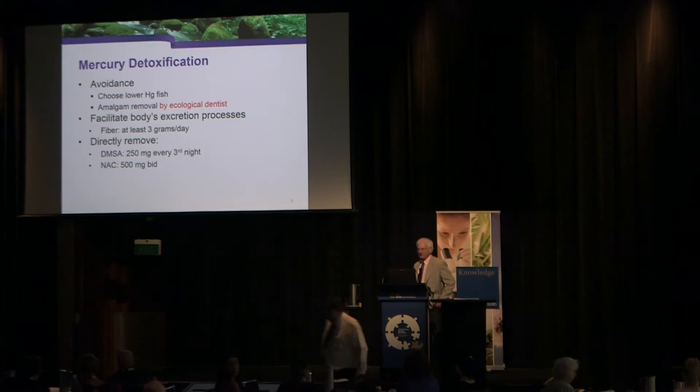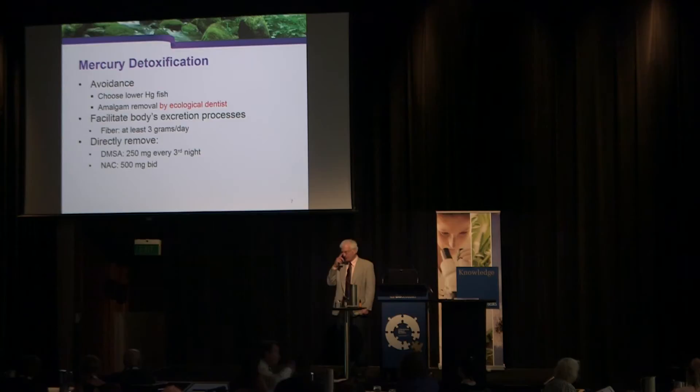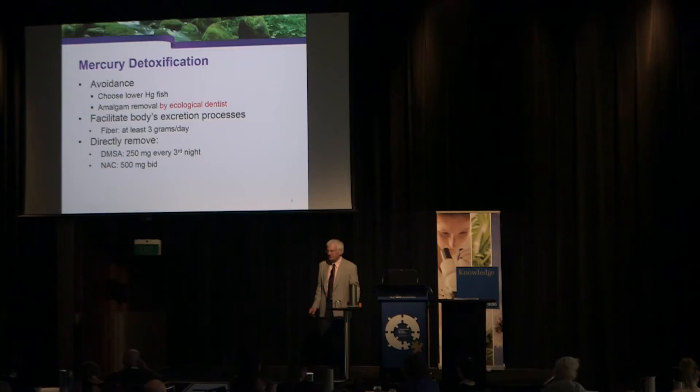The preference is that everybody come forward if willing. The first half will be primarily didactic, but the preference is that this be interactive as well. This morning we covered the challenges with toxic load and how it contributes substantially to our patients' ill health. Now this is about what to do about it — let's get into more depth.